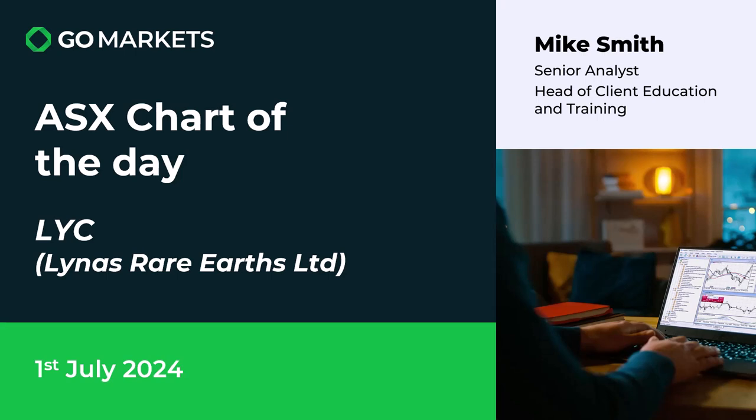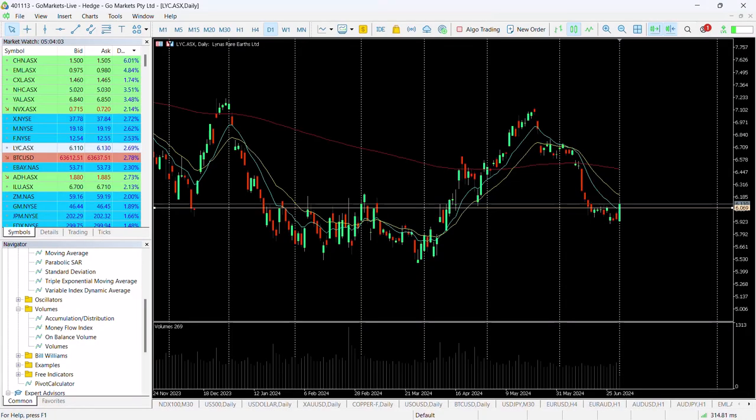Welcome to your ASX chart of the day. Today we're looking at Lynas Rare Earths Limited, ticker code LYC. As we begin the new quarter positively, let's have a look at the chart right now. You can see there's a very positive candle today. We've been in a downtrend really since the early part of May, after hitting around about $7.10 to the upside, reaching the 200 MA about three weeks ago.